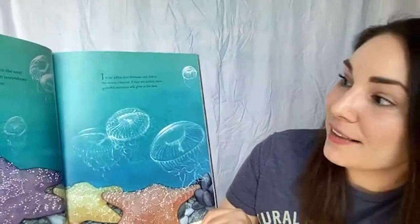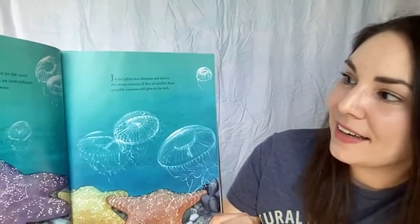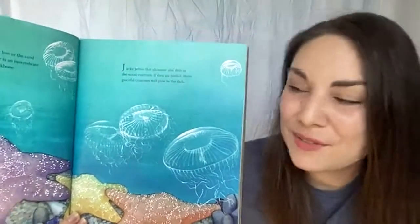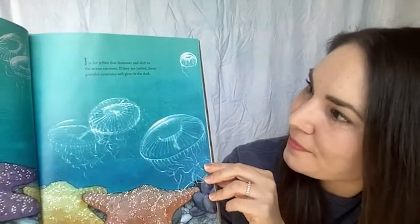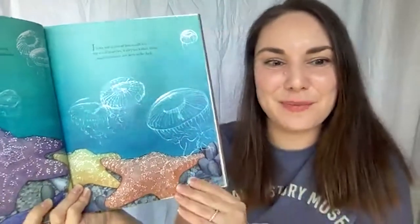J is for jellies that shimmer and shift in the ocean currents. If they are jostled, these graceful creatures will glow in the dark. Do you think that jellies are vertebrates or invertebrates? I don't see a backbone — these are invertebrates.